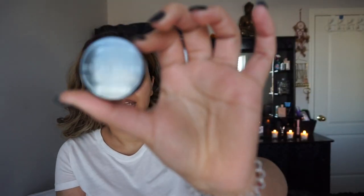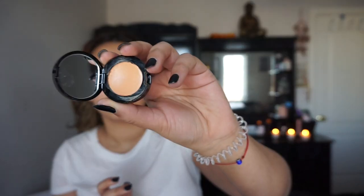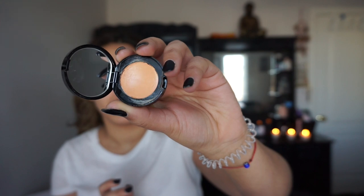I'm going to be using the Bobbi Brown color corrector in the color peach. I like using this color corrector because majority of color correctors are either too orange, too yellow, or really serious — like you need to put concealer on top. This one, when you put it on underneath your dark circles, it doesn't show as harsh.